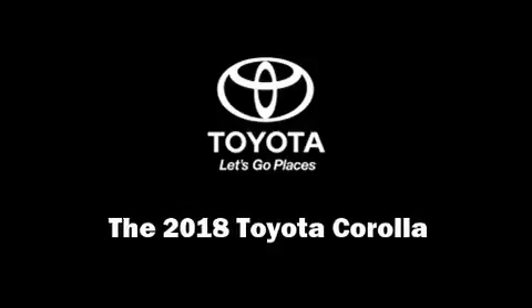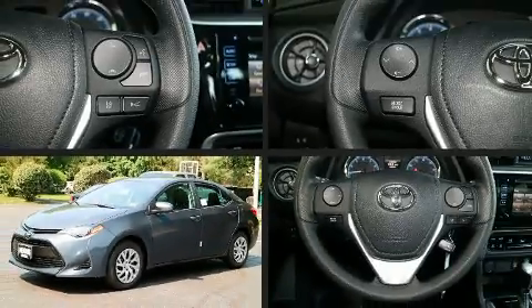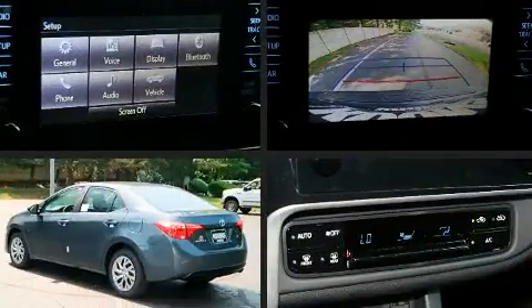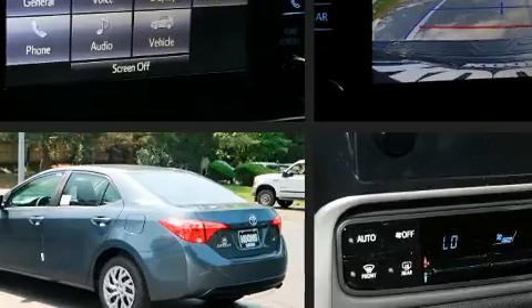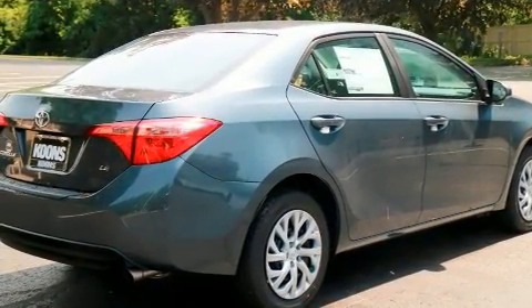Introducing the 2018 Toyota Corolla. This four-door, five-passenger sedan provides a satisfying ride for all passengers. It features an automatic transmission, front-wheel drive, and a 1.8-liter four-cylinder engine.